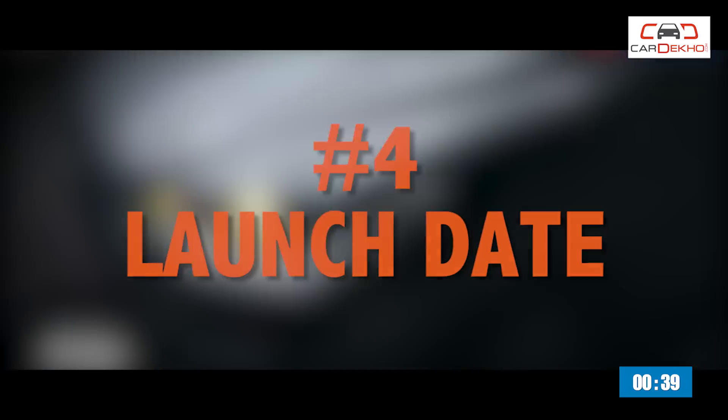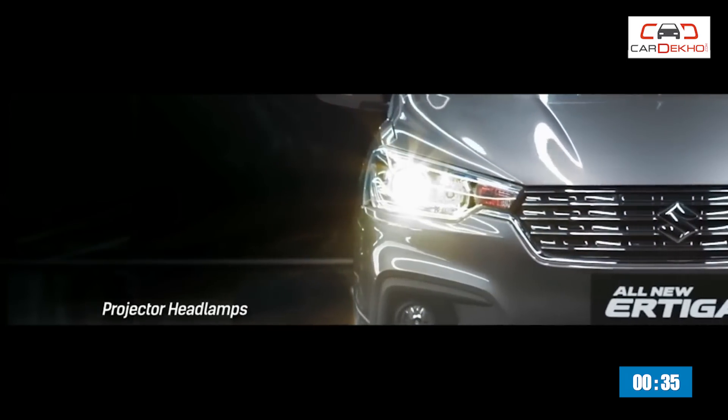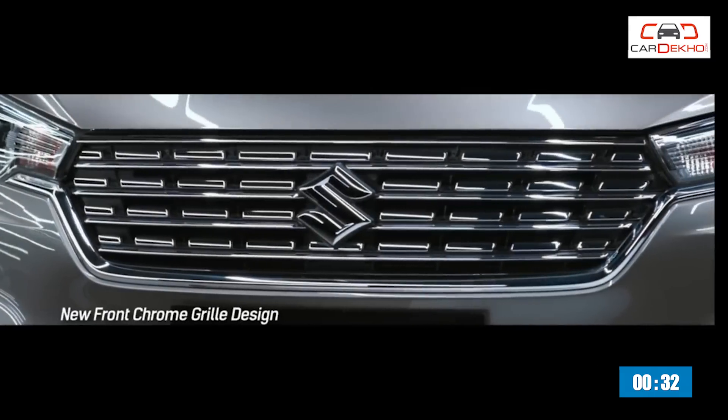Number four: Maruti Suzuki hasn't confirmed a launch date for the new Ertiga yet, but insider sources tell us that it could be launched around Diwali 2018.